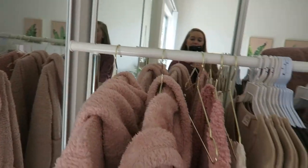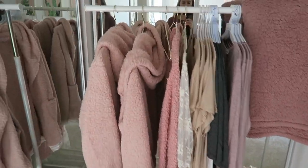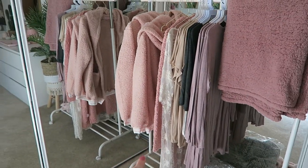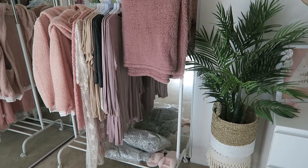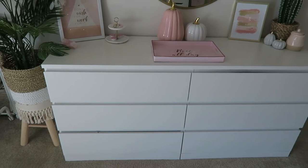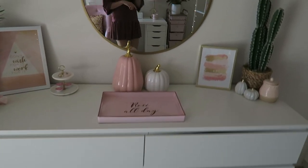I also have another rack from IKEA which is so cute and was only ten dollars. I keep a lot of new inventory that I still need to photograph right here, and I can move it around as needed. Over here I have more inventory room — also from IKEA — and I'm linking everything.